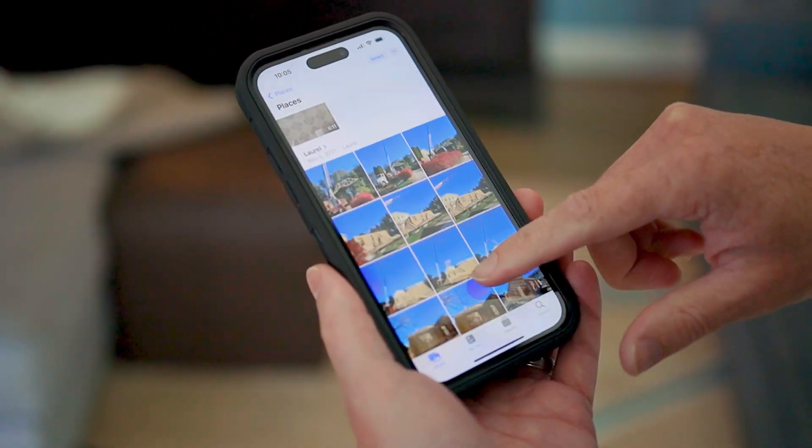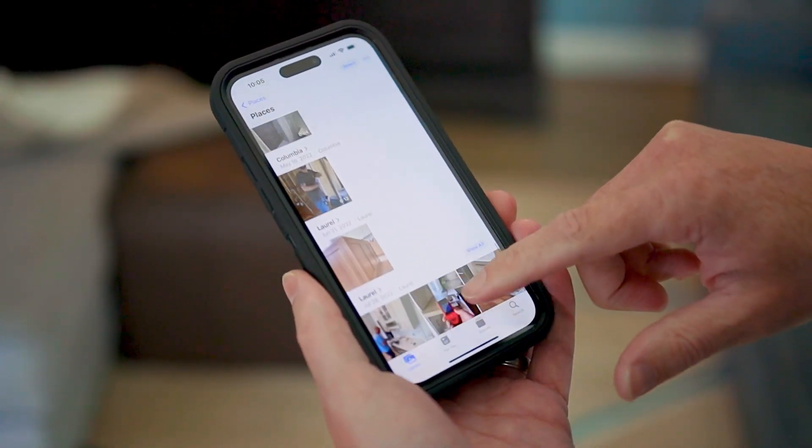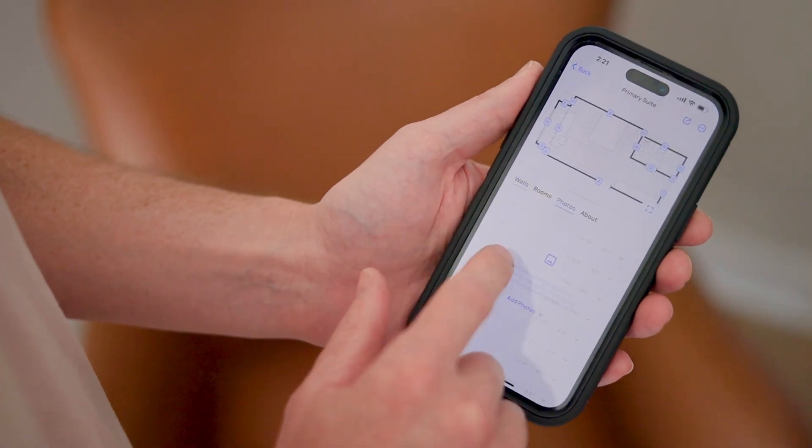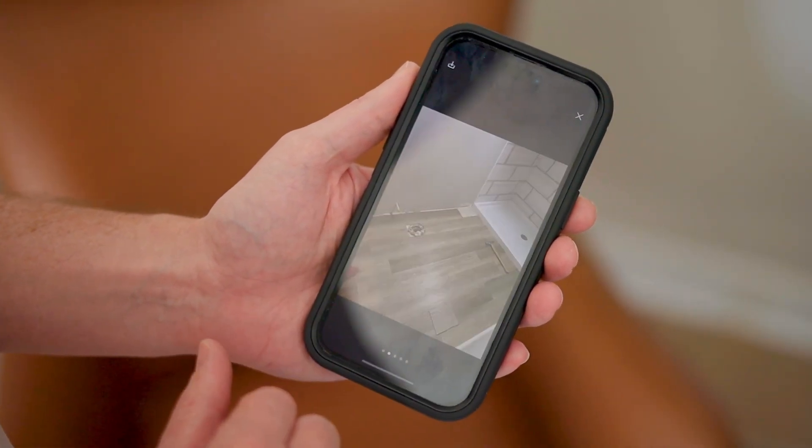I used to have hundreds, maybe even thousands of photos of other people's homes in my camera roll. I usually just needed them to reference when bidding a job or for before and after shots, but they just ate up my phone's storage. Now, I just store all the photos in Render. It has all of the information from our consultation anyway, like the floor plans and the notes, so it's a great way to organize my pictures as well.